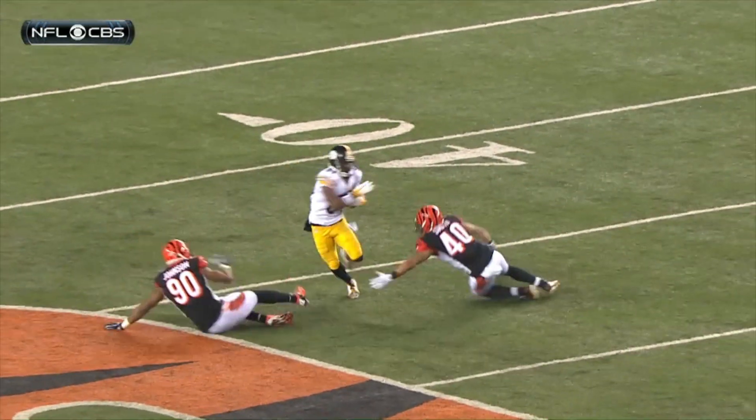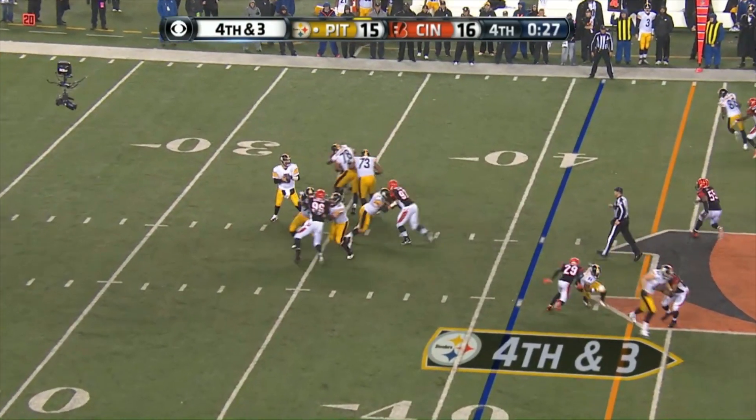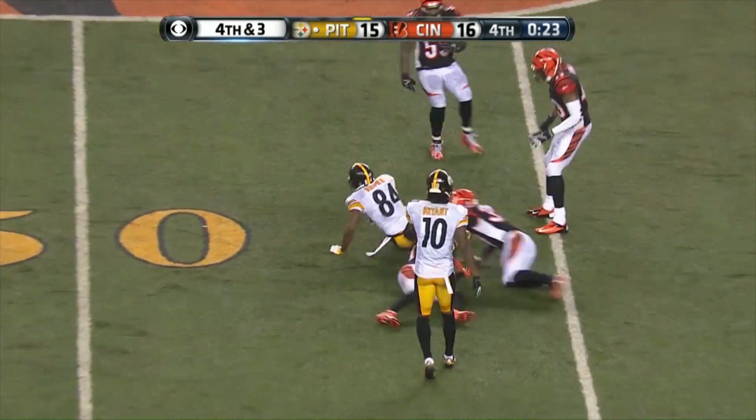What about that effort? How about this spinning away? Roethlisberger has the first down. Brown to the 48.